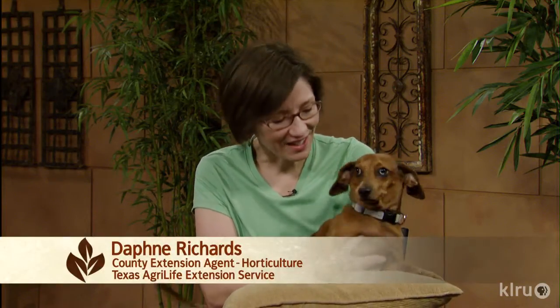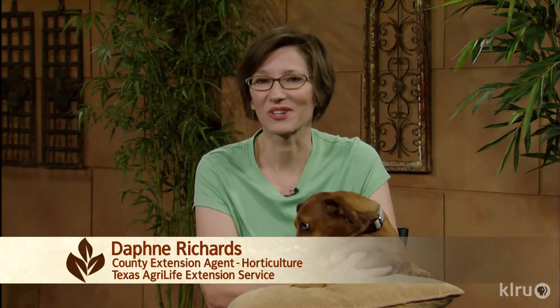Hi, I'm Daphne Richards and this is Augie, CTG's doggy horticulturist. Our question this week is about fire ants and other insects in the compost pile.